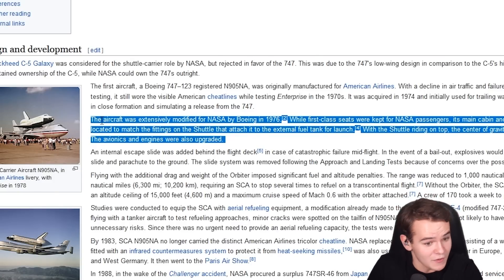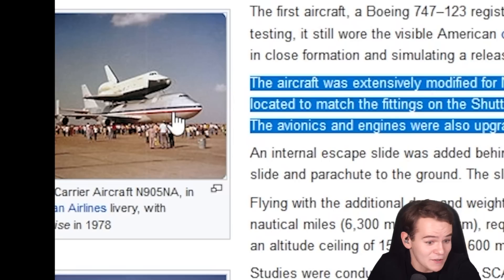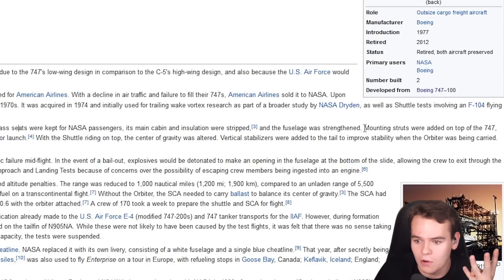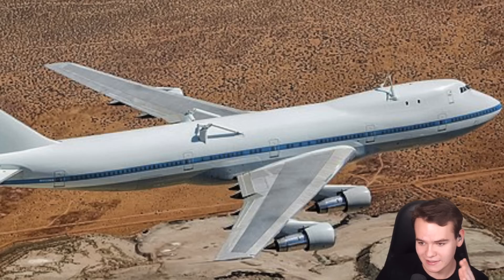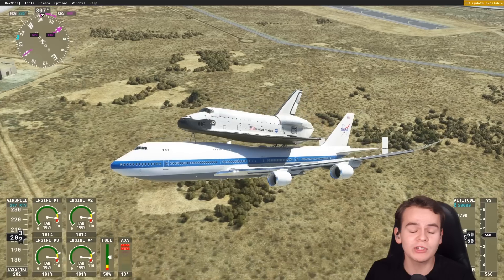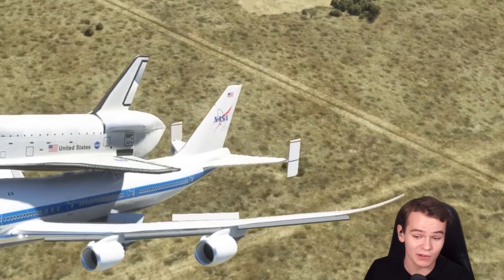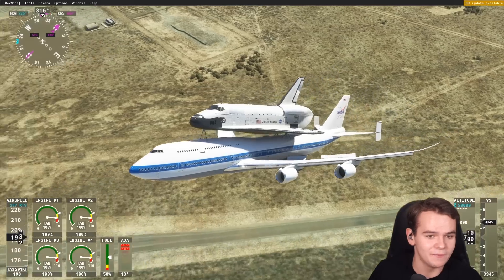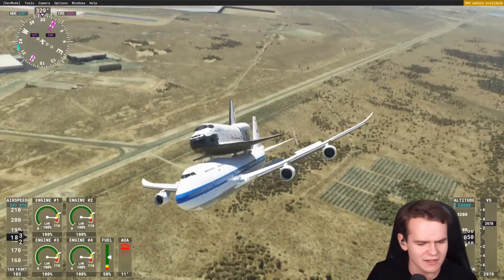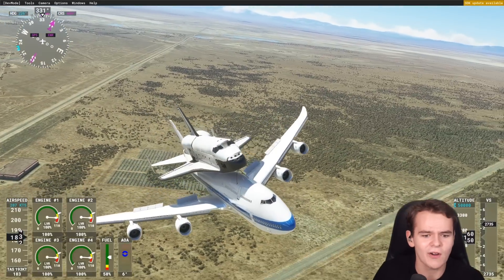Something I find so impressive about the 747: before this plane was a shuttle carrier, it was just a normal airliner for American Airlines. All they did was strip the cabin, strengthen the fuselage, add the mounting struts where the space shuttle mounts, and add vertical stabilizers — which were also added to the Microsoft model. The engines didn't have any upgrade at all, which makes me wonder: how does this fly so well?